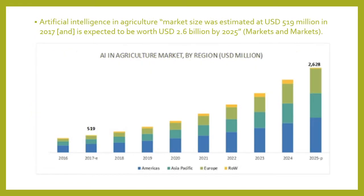As we can see in the chart below — AI in Agricultural Market for Region — artificial intelligence in agriculture market size was estimated at $590 million in 2017, and it is expected to be worth $2.6 billion by 2025. This is according to Markets and Markets.